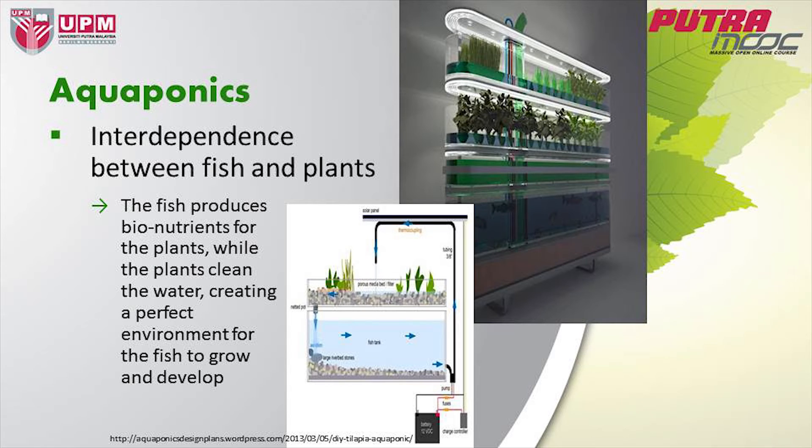From precision agriculture, let's move on to aquaponics. Aquaponics is another fascinating technology available today. It is really the interdependence between fish and plants. Fish is a very important source of protein, and the symbiosis between fish and plants is well captured in aquaponics. It is a symbiosis because the fish produces bio-nutrients for the plants, and the plants clean the water, creating a perfect environment for the fish to grow and develop. The schematic here clearly shows the demarcation between the plants and the fish.